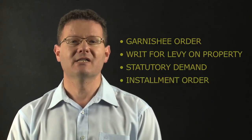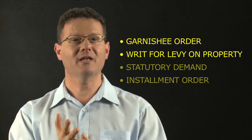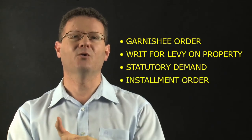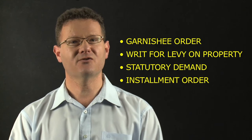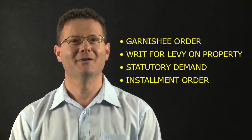Just to summarise, some ways to enforce your judgment: a garnishee order, a writ for levy on property — send the sheriffs around — a statutory demand, and an installment order. Those are four big ones for you. Think about it, and remember: don't lose interest when you get judgment — that's only half the job. Getting your money is the full deal. I'll see you next time.